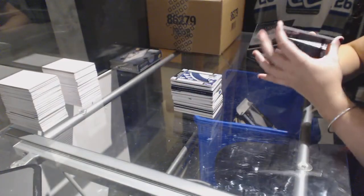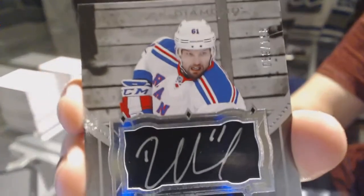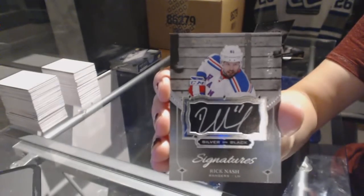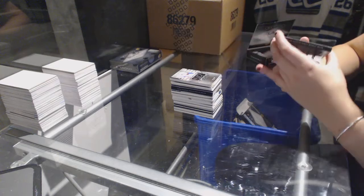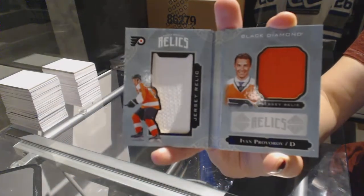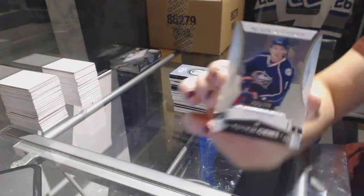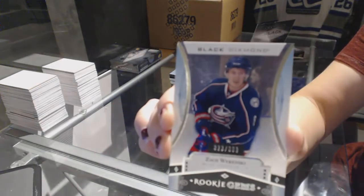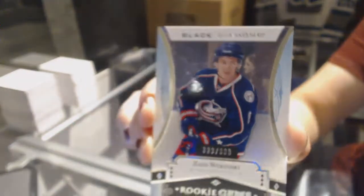We've got a silver on black signatures for the New York Rangers, Rick Nash. And a rookie Jumbo Booklet Relics, number 299 for the Philadelphia Flyers, Ivan Provorov.